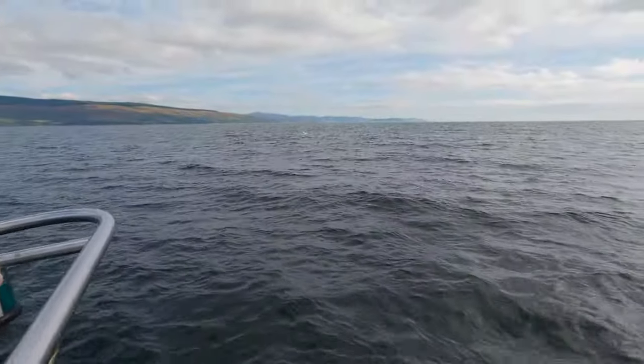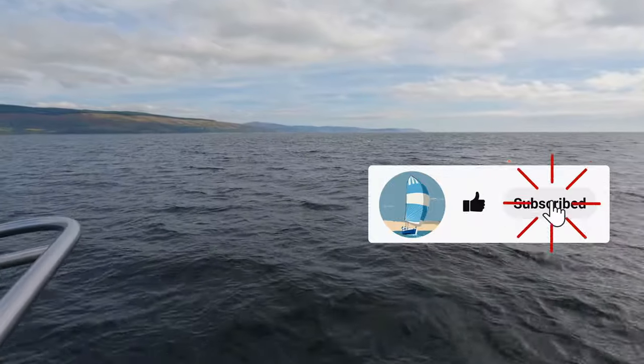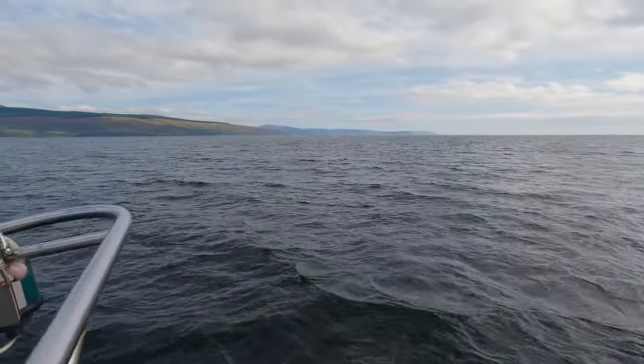If you're enjoying this video, please help us by hitting the like button. And while you're at it, why not subscribe and join us for other trips around the west coast of Scotland.